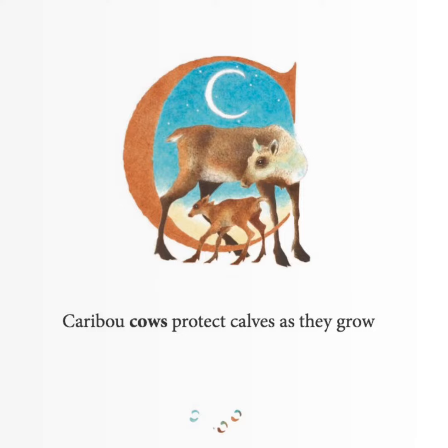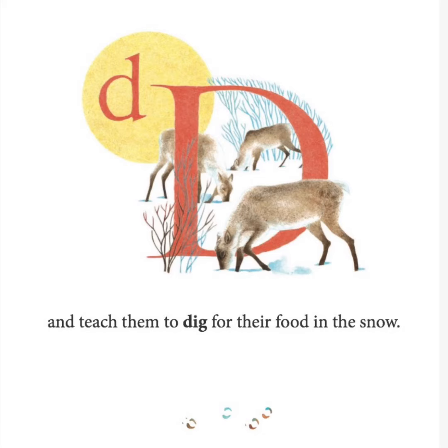Caribou cows protect calves as they grow and teach them to dig for their food in the snow.